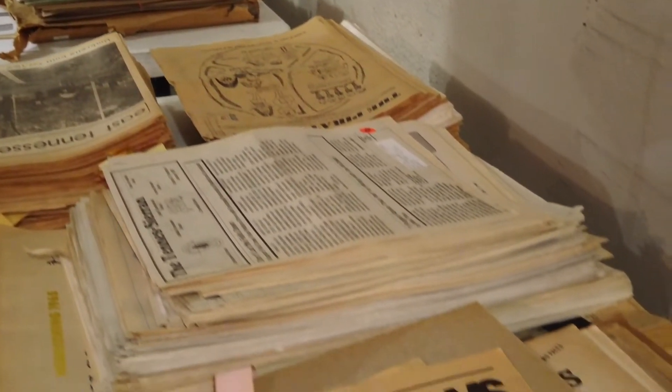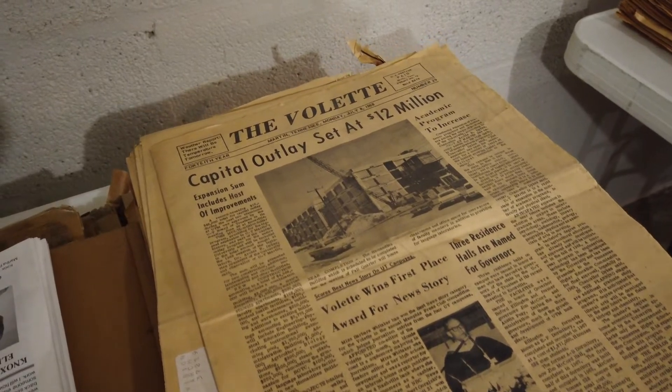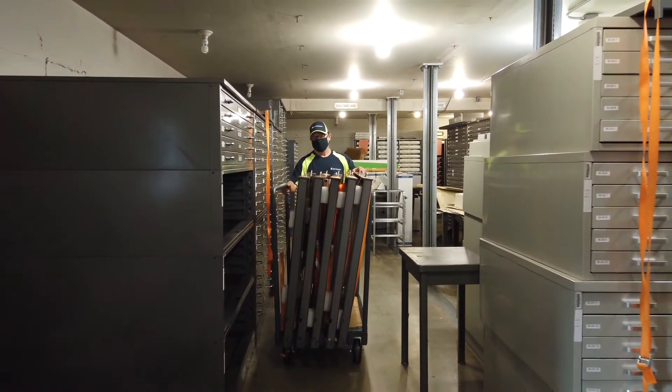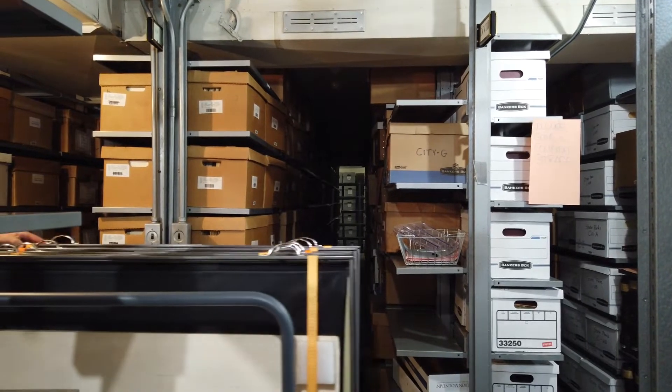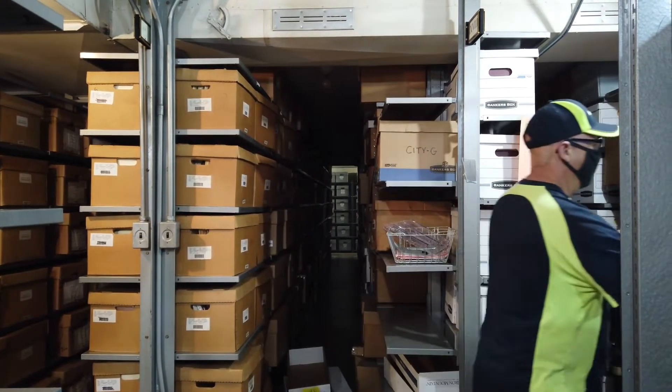Somebody from that team would point to a file cabinet that had a bunch of stuff stacked on top of it and they'd say, 'Well, what's that and how are we going to move that?' We'd say, 'Well, we've been ignoring that for the last 27 years, but I guess we are going to have to think about it and figure out how it can be moved.' And Iron Mountain never said, 'Oh, you've got a problem here, you need to deal with it.' They always said, 'Well, let us help you strategize and figure this out.'